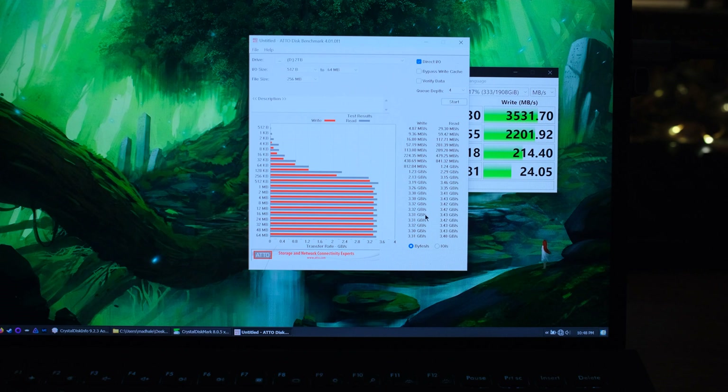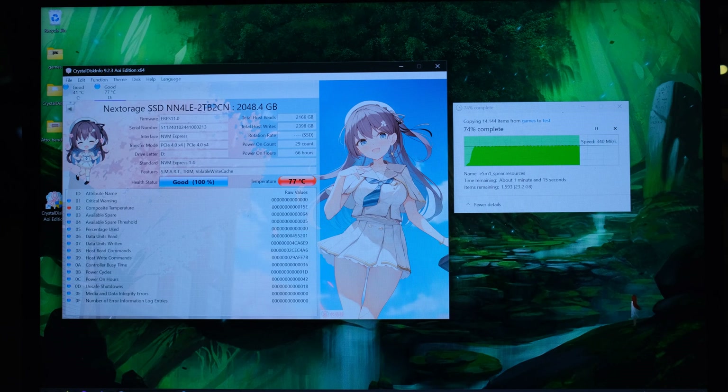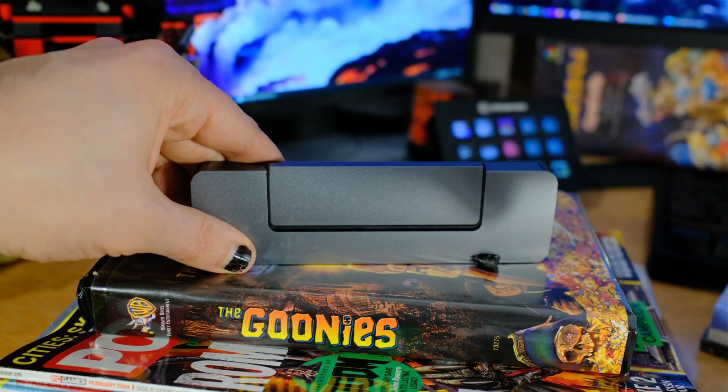After benchmarks, I transferred a couple hundred gigabytes to really stress it. On the second 100GB pass, temps kept climbing up to 77°C — closer to that 80-degree threshold than I expected. Importantly, it never disconnected. Other enclosures without cooling have just suddenly disconnected mid-transfer from overheating, but that never happened here.